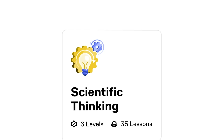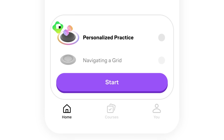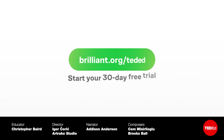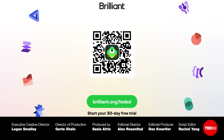Brilliant can help you make the impossible possible by teaching you how to think critically, problem-solve, and hone your scientific intuition with personalized and engaging science and logic courses. Visit brilliant.org/TedEd to learn for free for the first 30 days and 20% off an annual premium subscription.